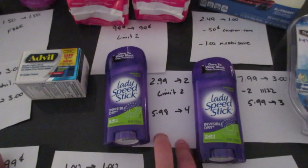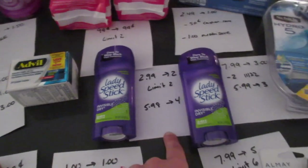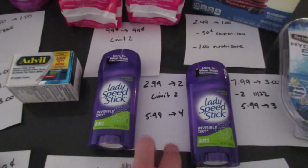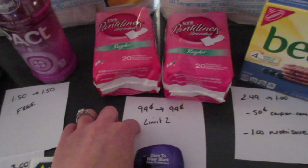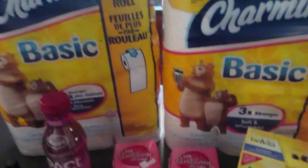Lady Speed Stick deodorant is $2.99 and you get back $2, with a limit of two. I didn't have any coupons — I think there were some in one of the inserts — so it was $5.98 and I got back $4. The CVS brand panty liners are 99 cents, limit of two, so you can buy both and they're both free.